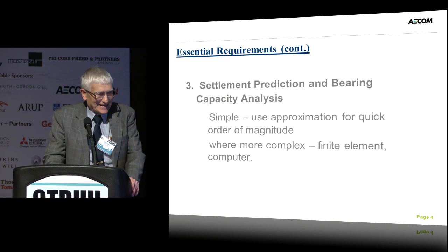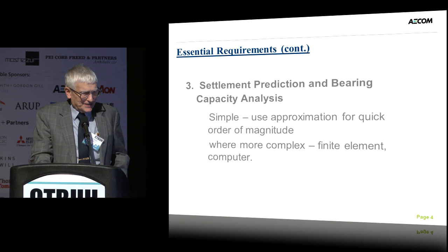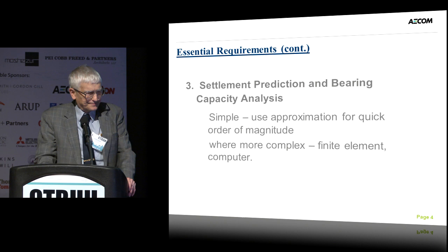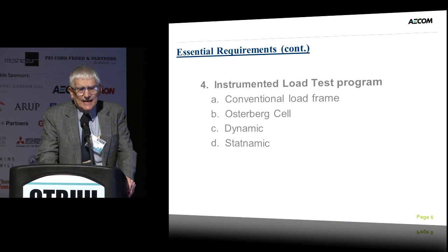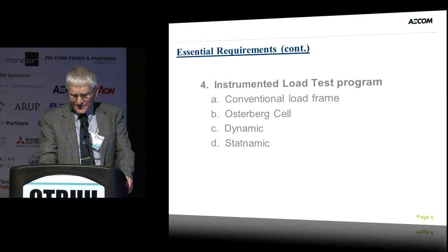What are we interested in from the foundation point of view? Settlement prediction and bearing capacity analysis. In my experience, it's helpful to do a simple analysis first based on your experience, and then do more complete finite element analyses. Being able to do a quick, simple analysis gives you the right ballpark. We also need instrumented load test programs done in advance of construction so that you can take advantage of them in the design.